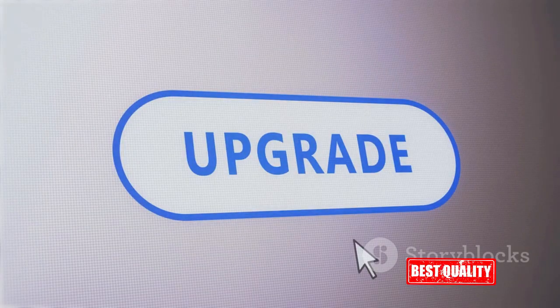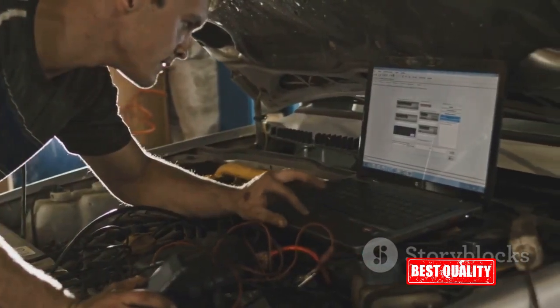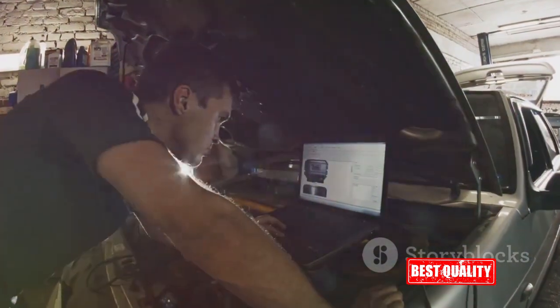The IOBit Driver Booster 11 Pro is a powerful tool that will keep your system running smoothly. This all-in-one PC health solution is designed not only to optimize your computer, but also to secure it. One of its main functions is keeping your drivers up to date, which significantly reduces the risk of system crashes, leading to a more stable performance overall.